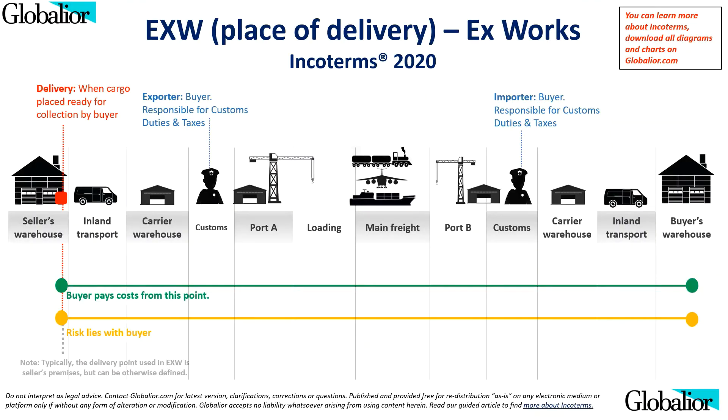Ex-Works, or EXW, puts the most responsibility on the buyer. The buyer will have to pick up the cargo from the seller's premises and handle everything from that point on. This includes arranging for pre-carriage, export customs clearance, arranging for main carriage, and so on. Note that Incoterms do not define revenue recognition rules. In summary: export clearance is done by the buyer, freight costs are paid by the buyer, import clearance is managed by the buyer, insurance is not required, any mode of transport can be used, delivery point is at the seller's facility or named place, and delivery is complete when the cargo is ready for collection by the buyer.